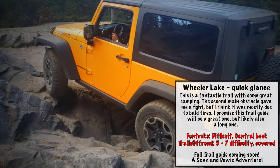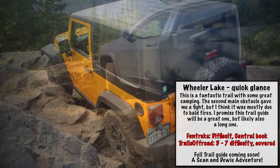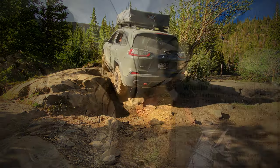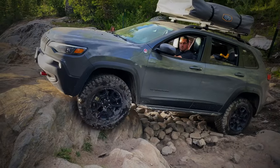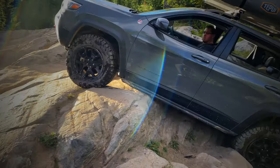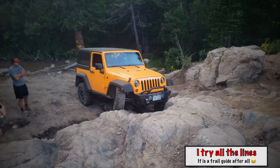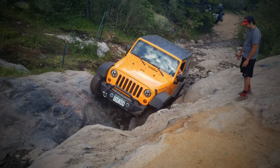Next on our list is Wheeler Lake — an incredibly fun trail that we'll soon have a trail guide for. We chose this trail because we thought it was the best for pushing it, meaning it's a more challenging, difficult trail, but still relatively short at 3.2 miles. You can take this on and see how you do before pursuing trails like Holy Cross or Lake Como Road.